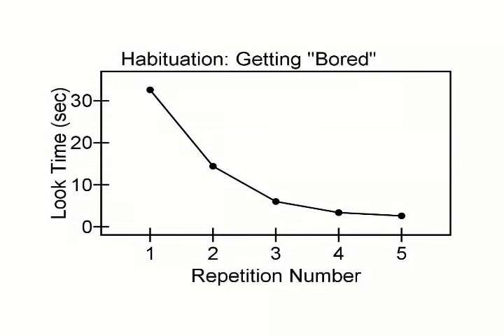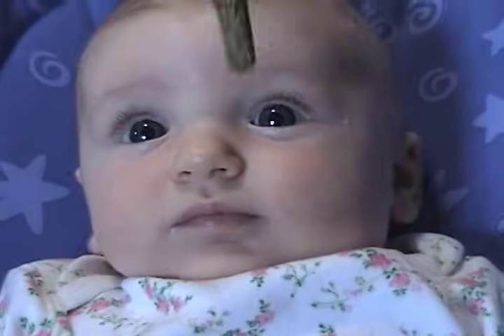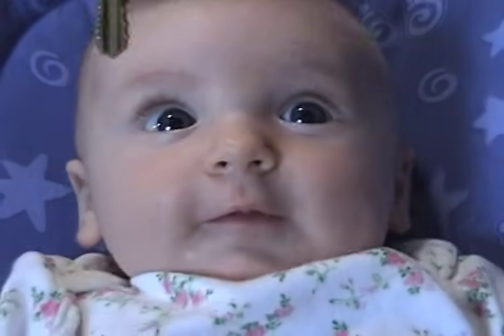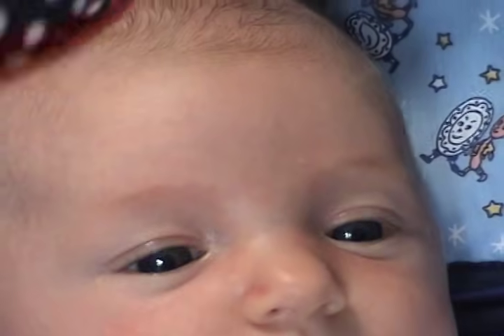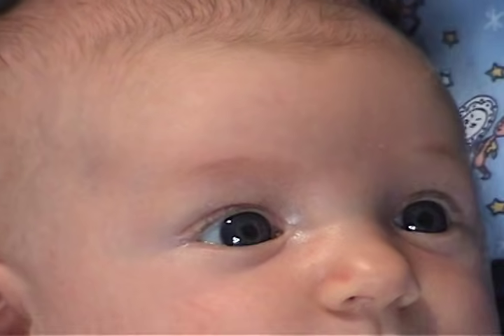Think for a moment about what the infant must be able to do in order to exhibit this habituation behavior. First, she has to be able to see. Based on this brief presentation, I can be sure that this girl can see what's going on around her. Second, she has to be able to control where her eyes are aimed — an ability that infants seem to possess from the moment they are born.